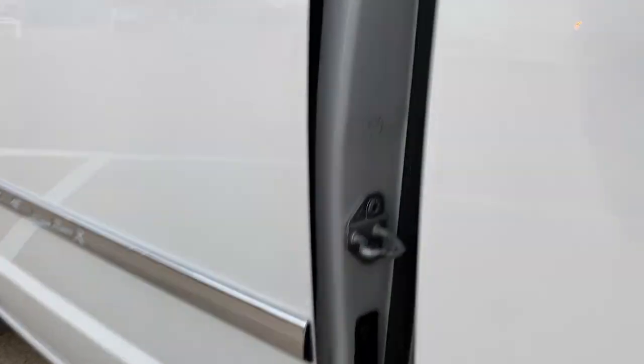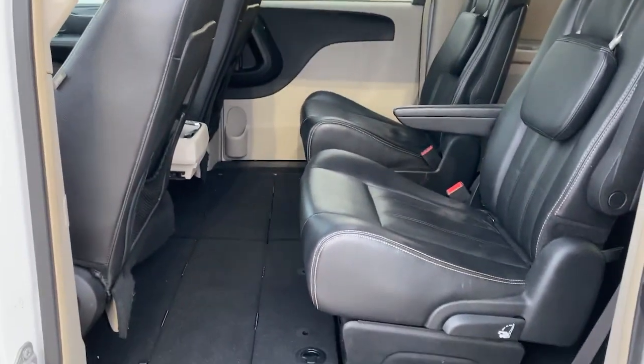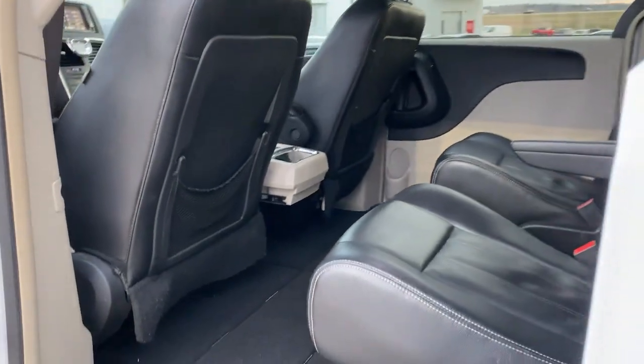Relax and enjoy life's journey in this comfortable Town & Country. Come in for a fun and easy test drive. Our team will make it the best part of your day.